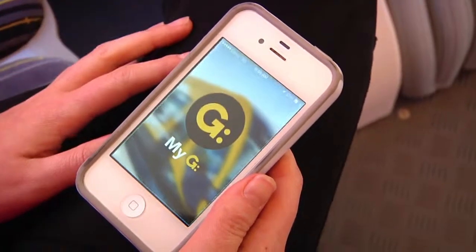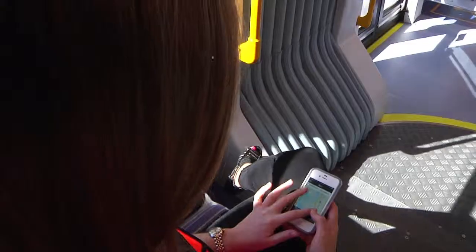Make sure you download the My G app. It will give you all the information you need to know about the trams at the touch of a button.